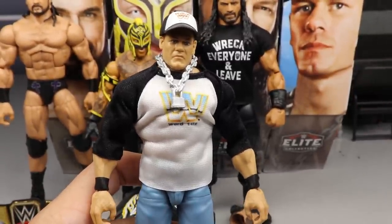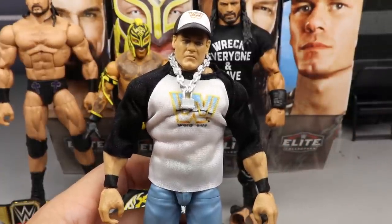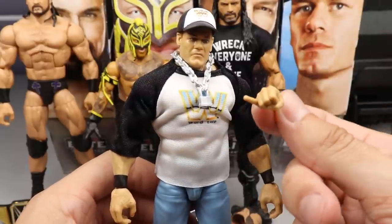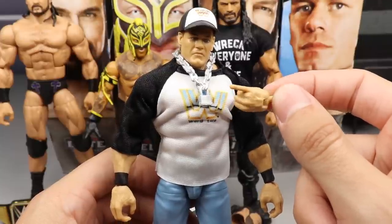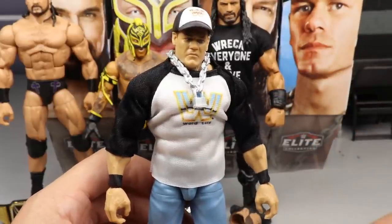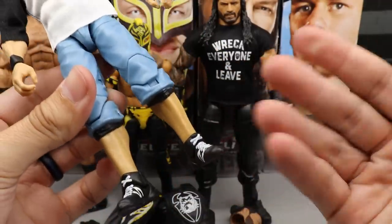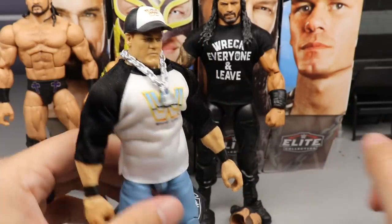I'm putting this on the figure right now because I have to see what it looks like. He also comes with his Word Life chain — this is just excellent. The only thing I'd say is I would have liked to see the Word Life wristbands instead of black ones, but that's not a big deal. This figure is a re-release of the Defining Moments John Cena with the Decade of Domination head sculpt, and they touched it up and finally gave him the Word Life hands. The pinky sticking out — I had a long discussion with someone in the DMs telling them we have gotten this pinky hand before, but they were incorrect.